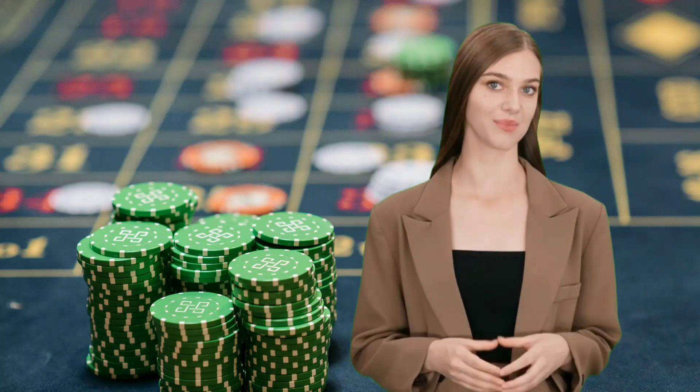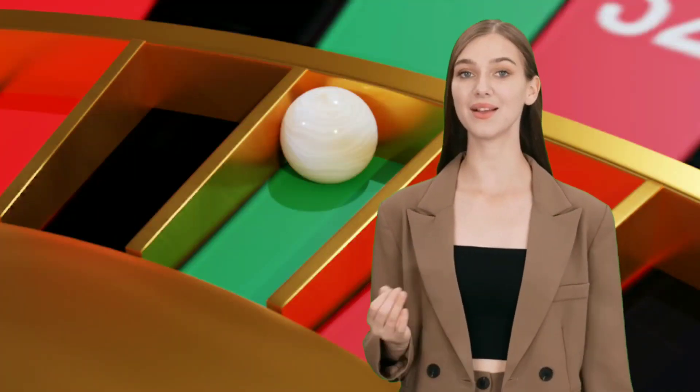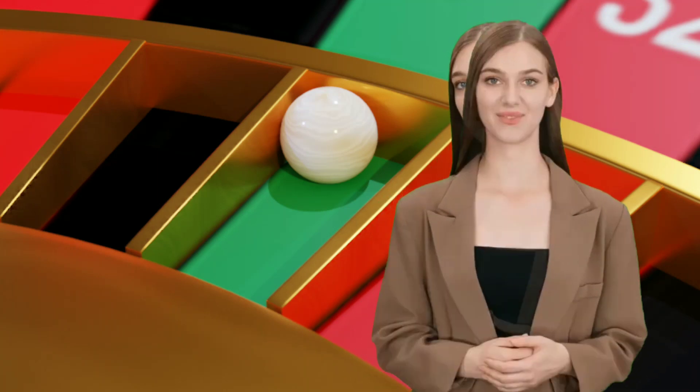Strategy 2: Understanding the Odds. Let's talk about understanding the odds in roulette. Different bets offer different odds of winning, and it's essential to know which ones provide the best chances of success. For example, betting on a single number — known as a straight bet — has lower odds but higher potential payouts, while betting on red or black offers nearly a 50-50 chance of winning.